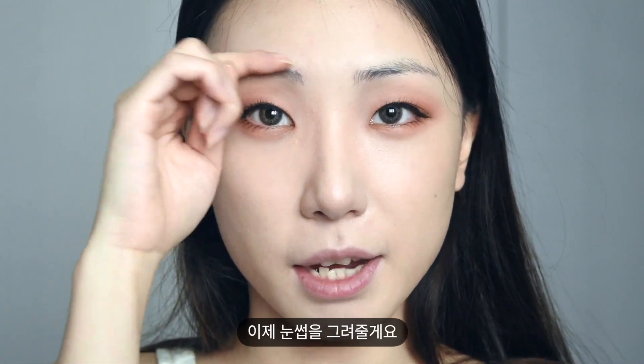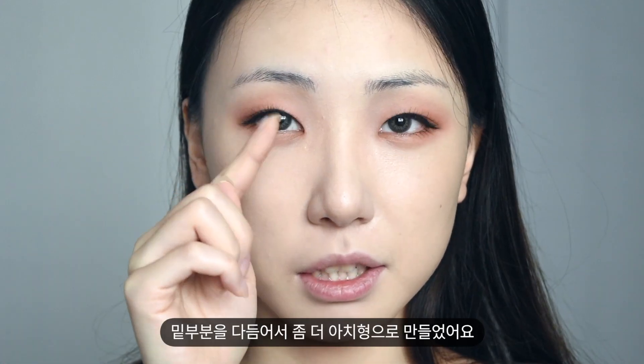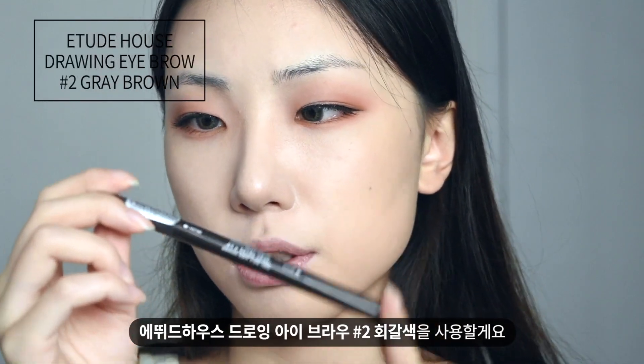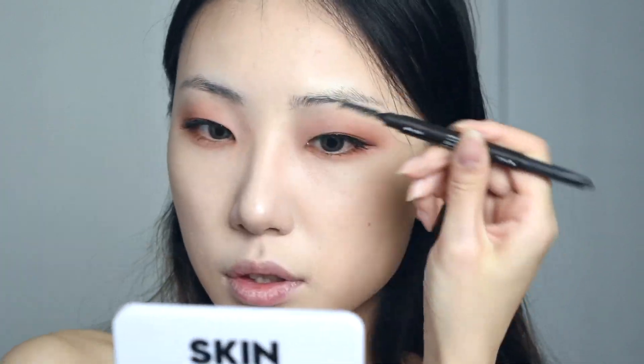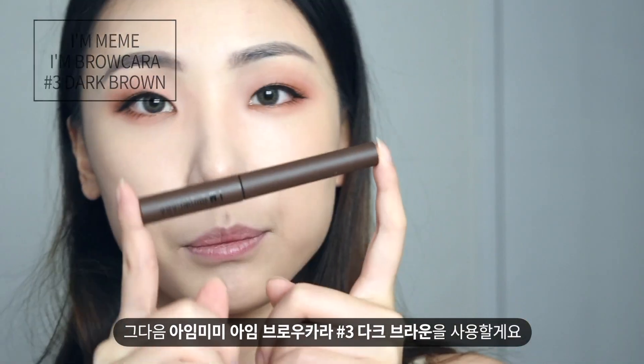Now I'm going to draw my eyebrows. I changed the shape — it was much straighter before. I cut the bottom and made it rounder. I'm going to use Etude House Draw Eyebrow No. 2 in Gray Brown color. And now I'm using iMimi Eyebrow Cara in the shade Dark Brown.